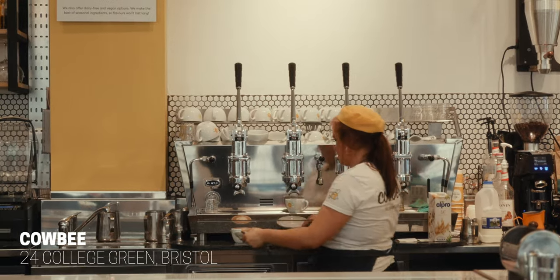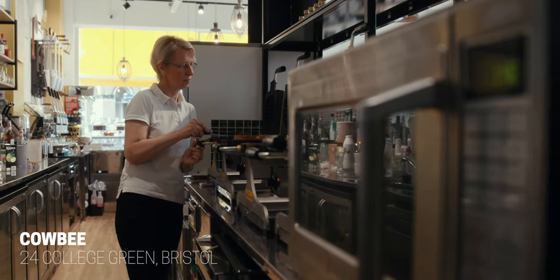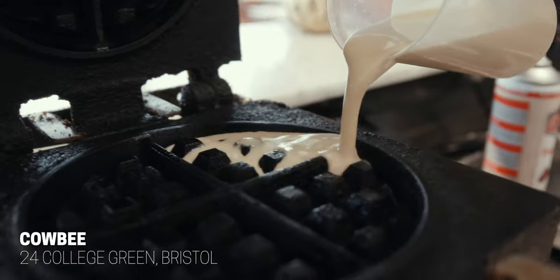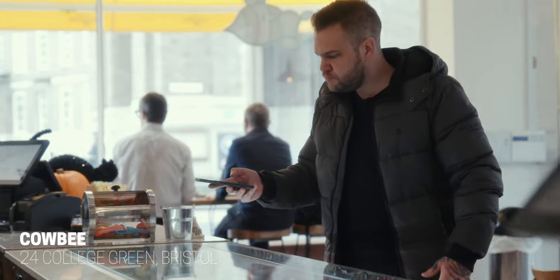And here we are — stop number one, which is Kobe, an awesome brand new family-run waffle and gelato cafe slash hangout right here in the centre of Bristol. Now I absolutely love this place but I haven't tried their waffles just yet, so I'm really excited. This could have been our last stop because it's a bit more of a sweet one, but there's no rules — we make up our own rules, so let's head in.